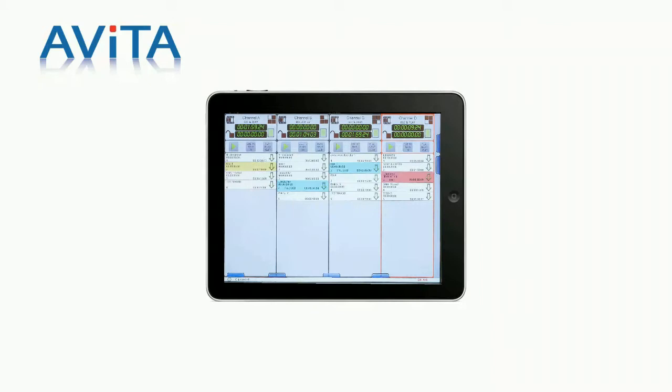In addition, for wireless remote, Avita provides the ability to be deployed on the latest handheld tablet devices.